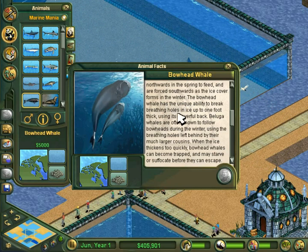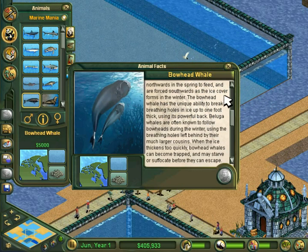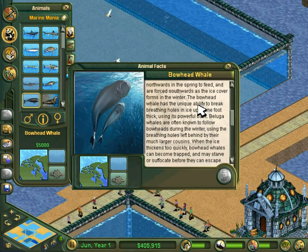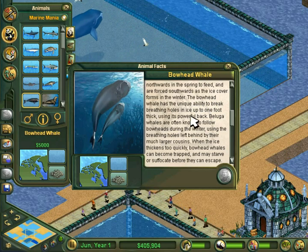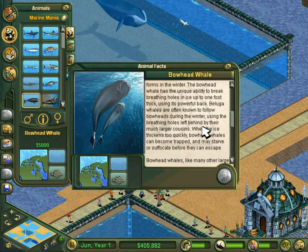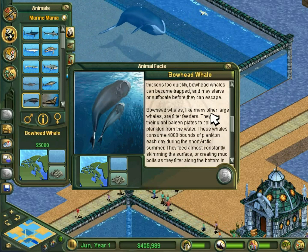Bowhead whales are even stronger than I had stated before. Beluga whales are often known to follow bowheads during the winter, using the breathing holes left behind by their much larger cousins. When the ice thickens too quickly, bowhead whales can become trapped and may starve or suffocate before they can escape.